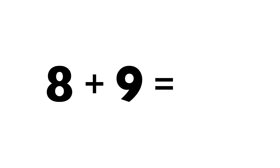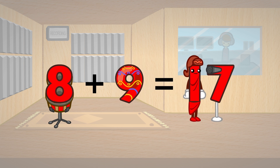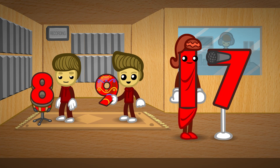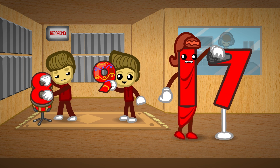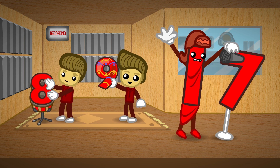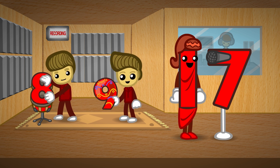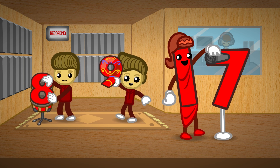Eight plus nine equals seventeen. Eight plus nine equals seventeen. 8 plus 9 equals 17.